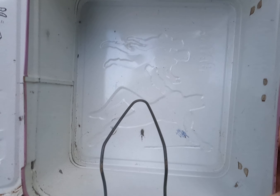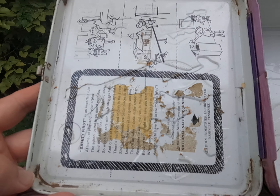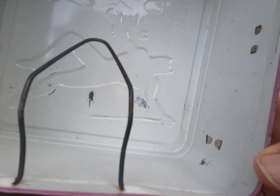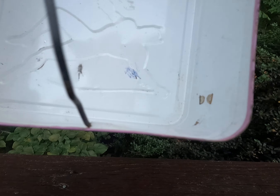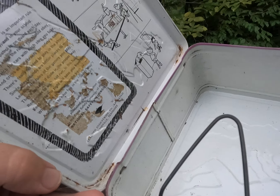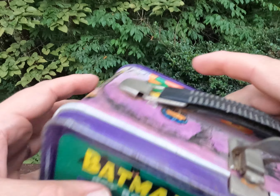It's probably hard to find a 1966 lunchbox that clean — I mean, I'm sure there are plenty out there in mint condition, but these older boxes tend to rust up on the inside. There it is. I like how clean that is.